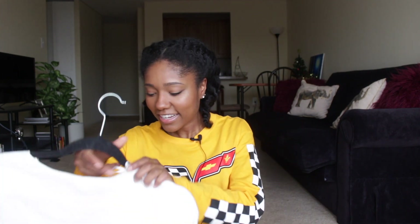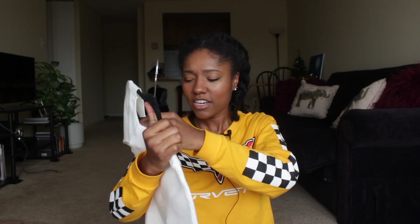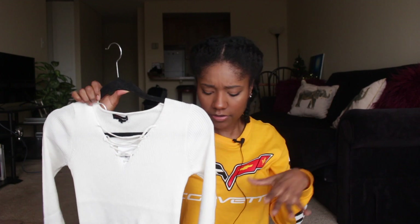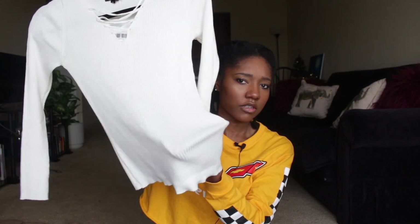Next I got this plain cream lace-up shirt from the women's section, size medium. It was on sale — one of those items that was on sale with an extra percent off. It's stretchy so it does fit. I decided to pick this up because I don't have a lot of long sleeve plain shirts. Next I got three dresses — all on sale for around five to six dollars each, super cheap.